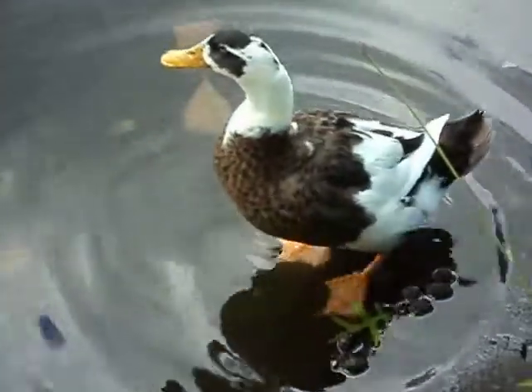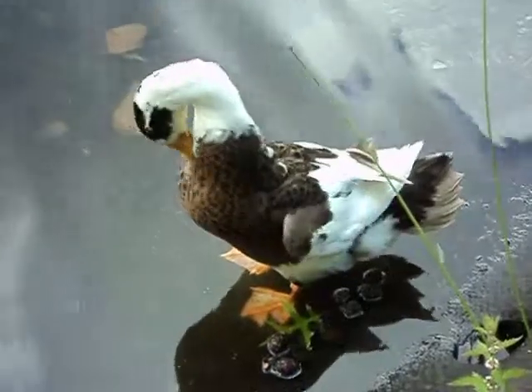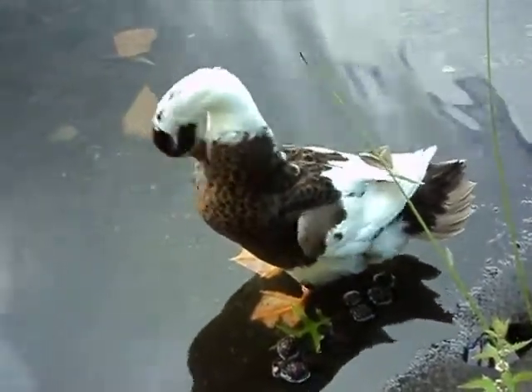Look at him. What a racket. What's your problem? You're very handsome. He's a beautiful duck. I have a feeling there's more than one.